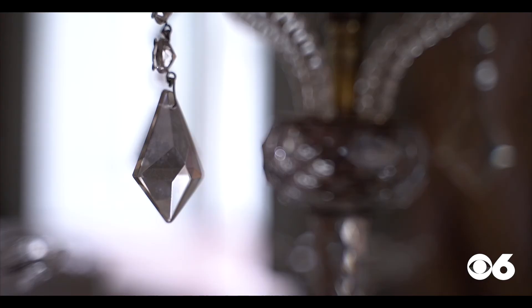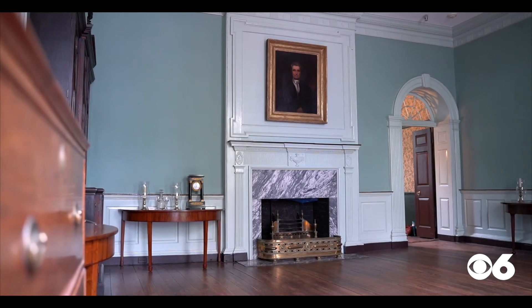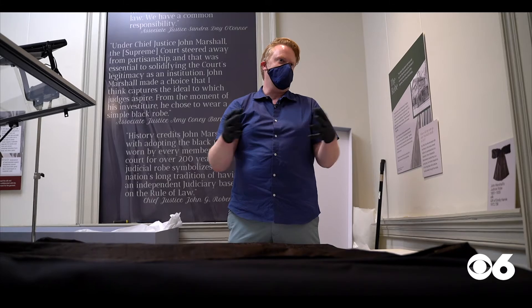The native of England was tasked with shoring up at least five previous attempts to conserve Marshall's robe. Silk is, of the natural fibers, probably the most susceptible to environmental damage.